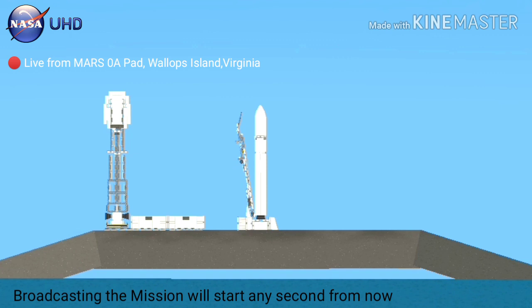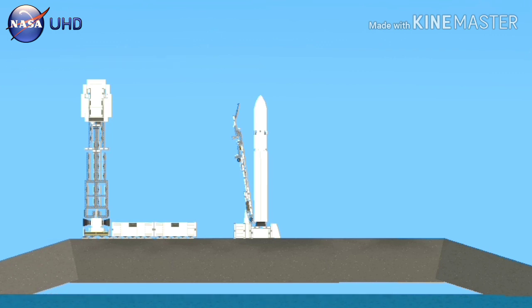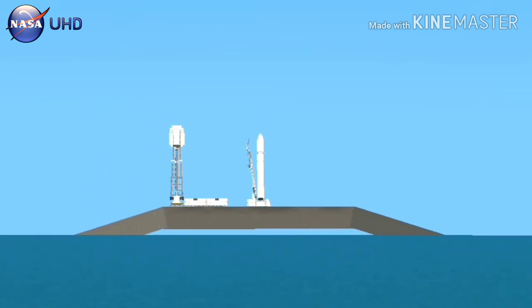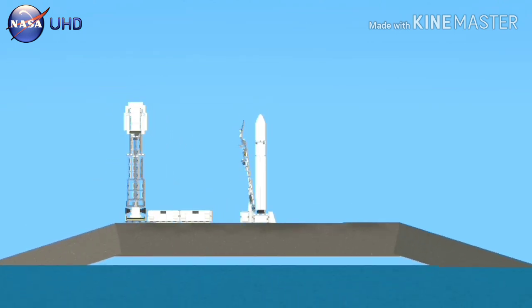Thank you for joining us. It's a sunny Saturday morning in Wallops Island, Virginia at NASA's Wallops Flight Facility, and you're looking at a live view of the Mid-Atlantic Regional Spaceport Pad 0A. What you see right now is the Antares rocket with the Cygnus spacecraft ready for launch in just under 30 minutes on Northrop Grumman's 12th commercial resupply mission to the International Space Station.